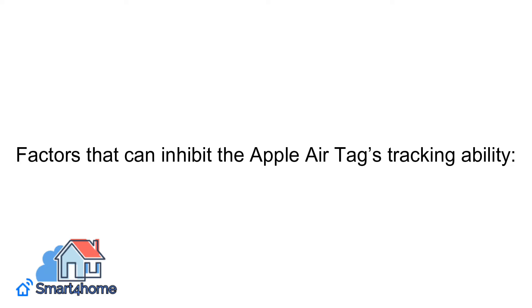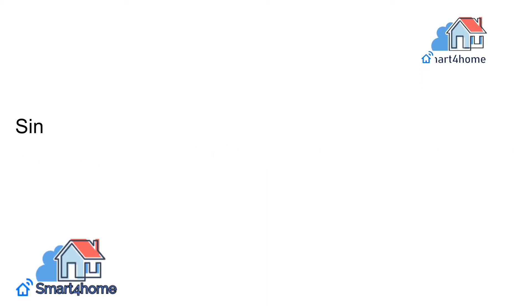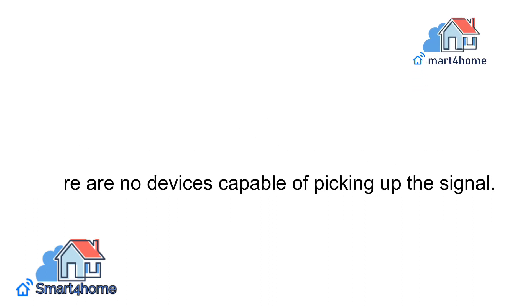Factors that can inhibit the Apple AirTag's tracking ability. 1. Limited Bluetooth availability. Since Apple AirTags rely on Bluetooth to locate a device, you will not locate your item if you are in an area where there are no devices capable of picking up the signal.